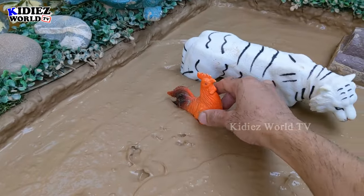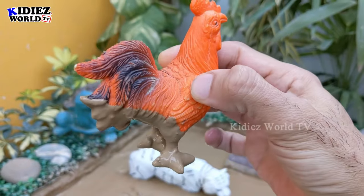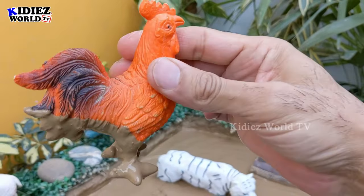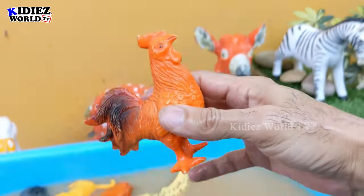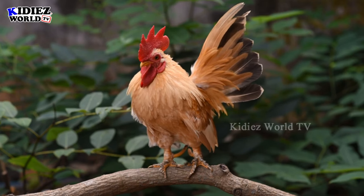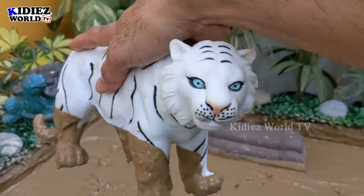The next one is the rooster, who gives us a morning call every day. Roosters are very active and clever animals. Most of the time the rooster is a little funny animal, very cute, and available in so many attractive colors. Rooster.